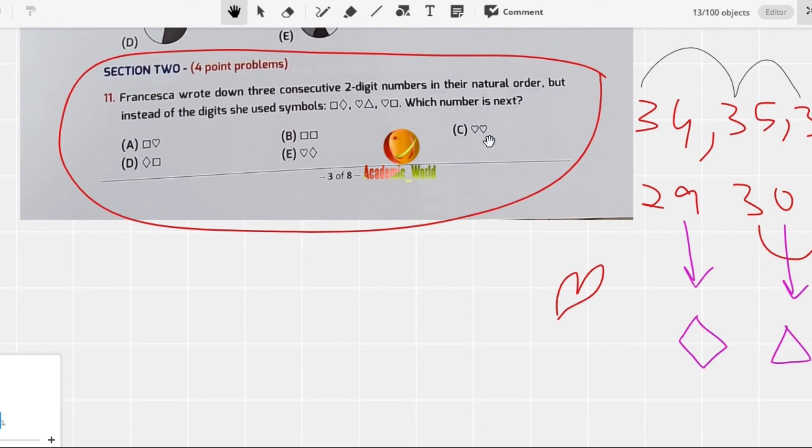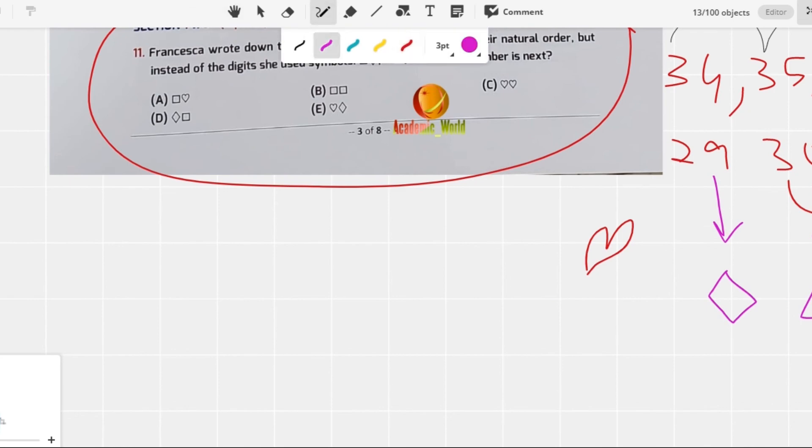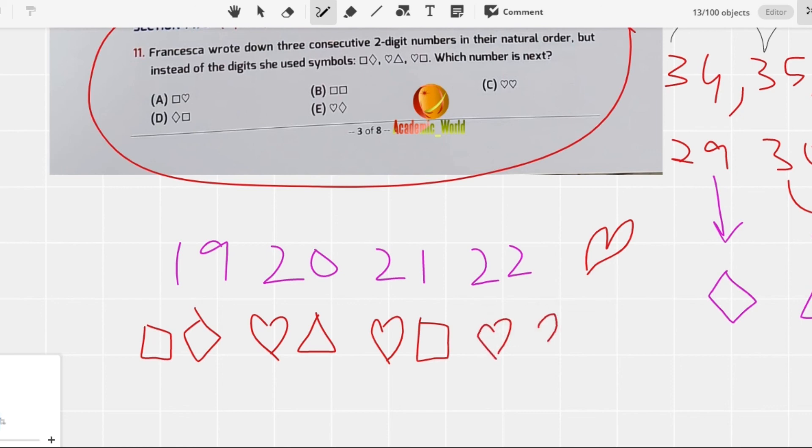Instead of 29, 30, 31, 32, let's try 19, 20, 21, 22. For 19: square-diamond (1=square, 9=diamond). For 20: square-triangle (2=square... wait, adjusting: 1=square, 9=diamond, 0=triangle, 2=heart). So 19=square-diamond, 20=square-triangle, 21=square-heart, and 22=heart-heart — two hearts. So option C is correct.